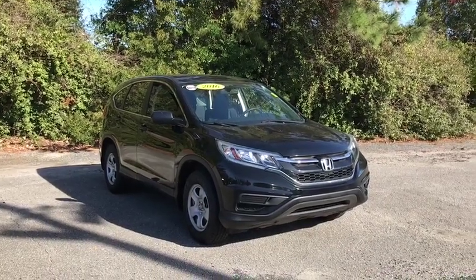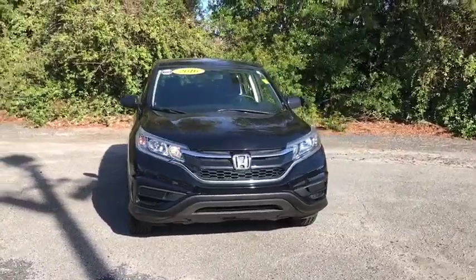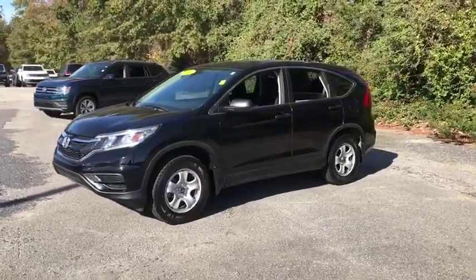We are pleased to show you the 2016 Honda CR-V — a top recommended vehicle because of its car-like driving manners, good value, cool technology, and comfy interior.